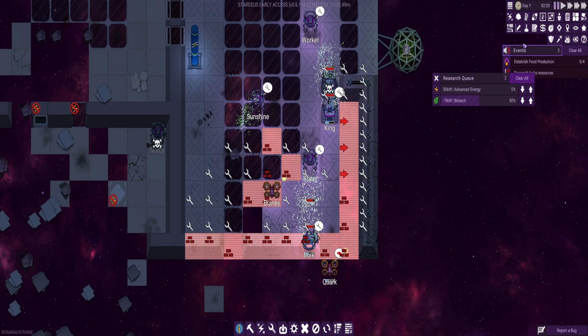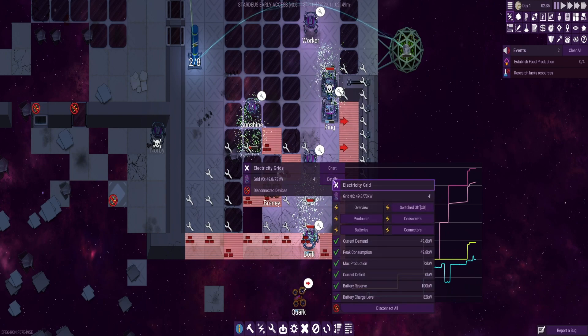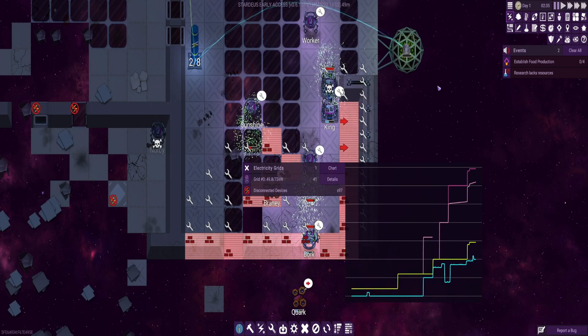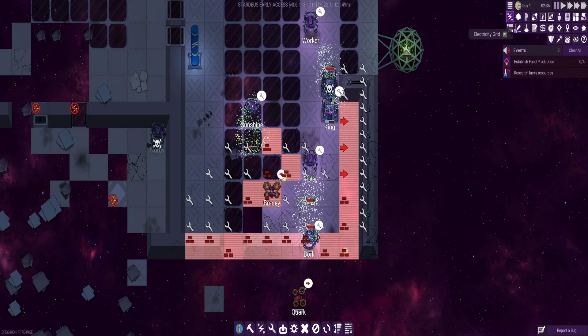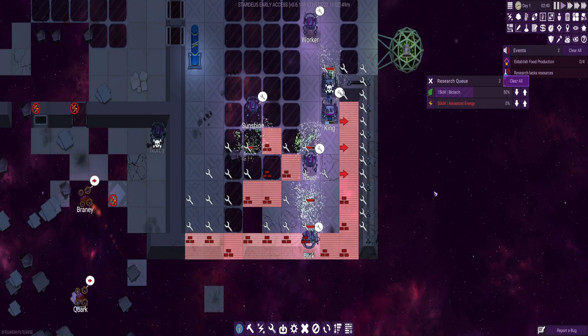If you look at this, it says it needs 15 kilowatts. I think maximum production I've got is 50 kilowatts. So if I switch my research to biotech and increase the priority of it, hopefully I'm going to get the biotech stuff done first.